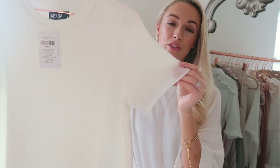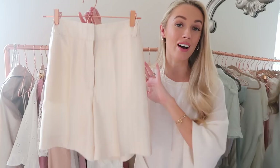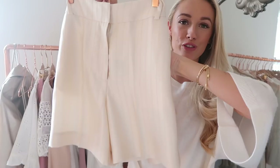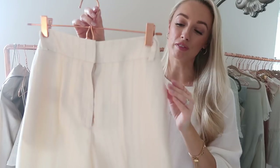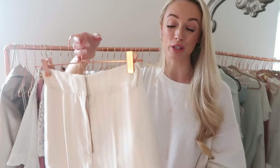Moving on to some Reiss pieces. First, a beautiful pair of shorts in a silky champagne color with a subtle suit stripe. They're beautifully tailored with side pockets, a zip closure, clasps at the top, and faux pocket detail at the back — very much like cropped suit trousers. Paired with a Me and Em silk t-shirt, it's such an easy, classic look for spring and will definitely be a go-to outfit.